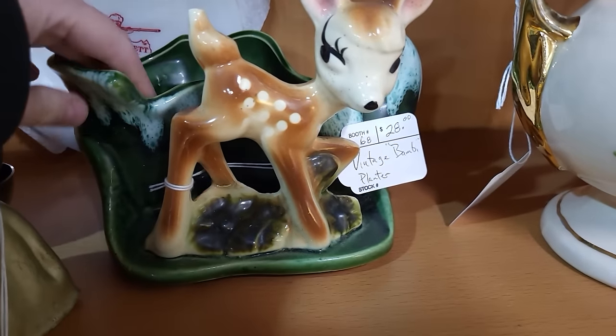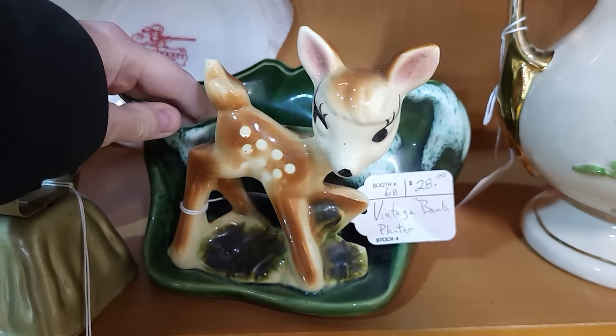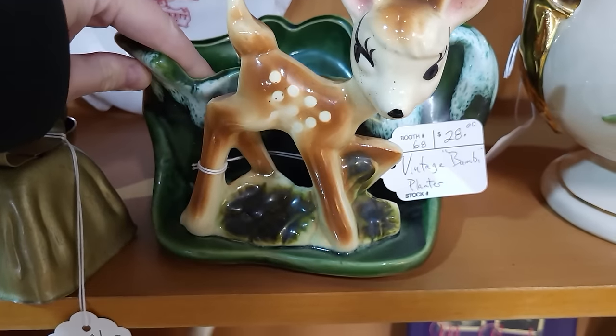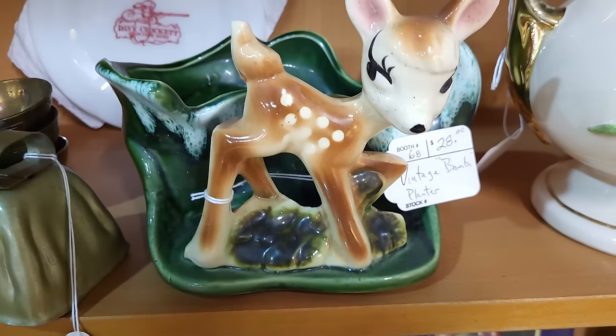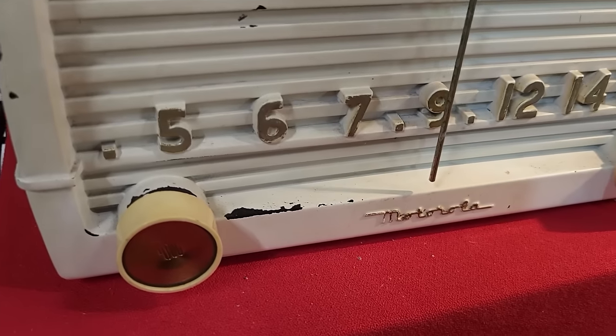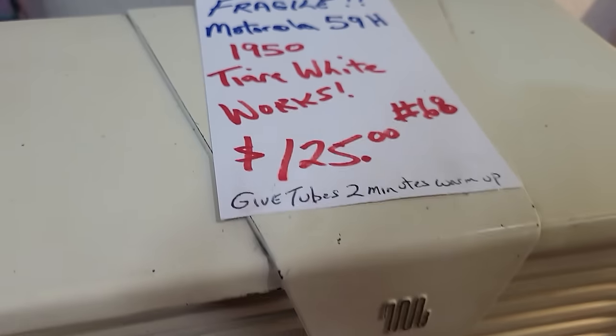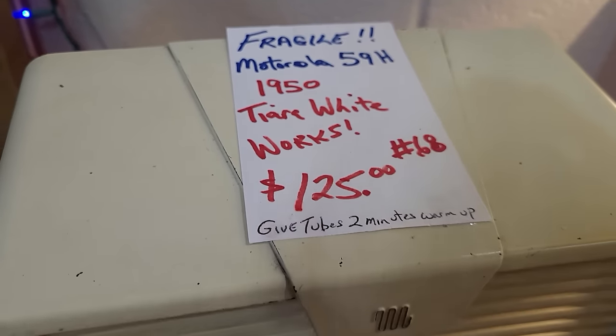I love to see these little Bambi planters — they did these in several different styles and glazes. He's darn cute, he's $28. Oh, I love this radio — check that out! It's a Motorola, very mid-century, 1950, it works, it's $125.